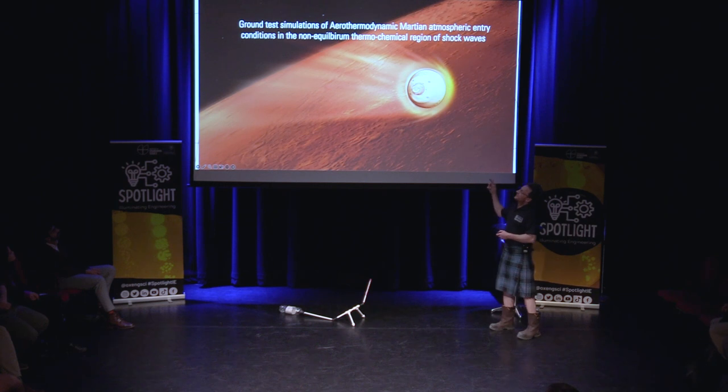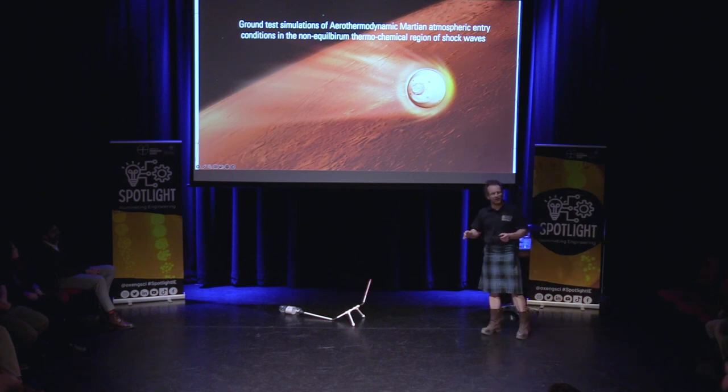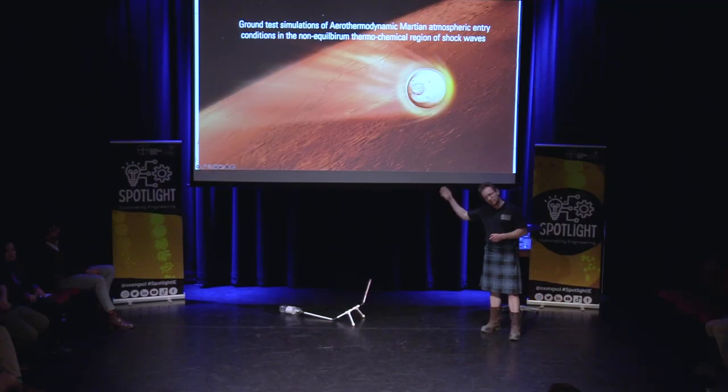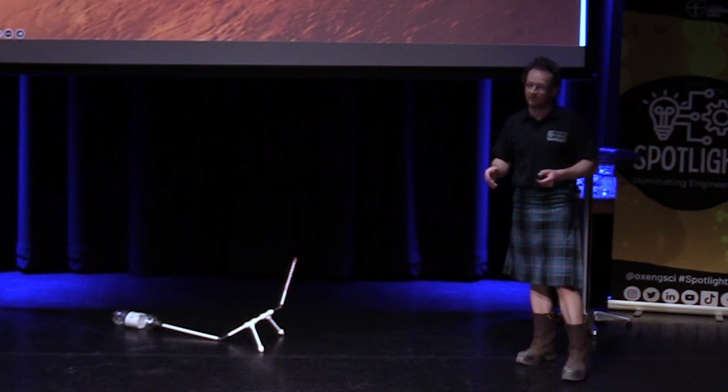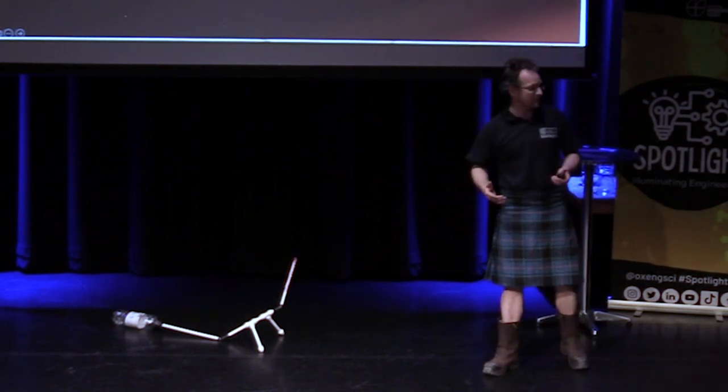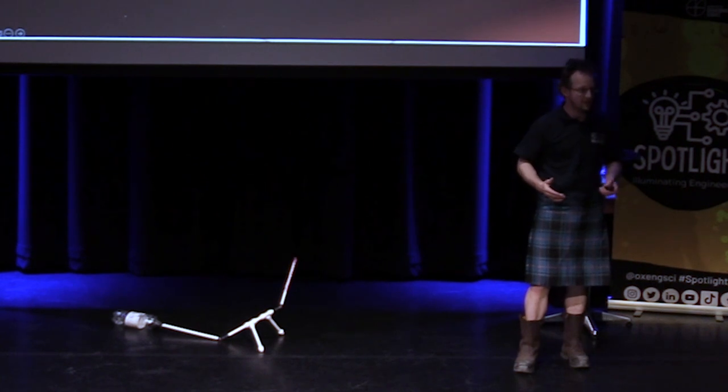Some of the titles that come up are ground tests, simulations of aerothermodynamic Martian atmospheric energy — fancy impenetrable scientific language. But the very clever people in my department have designed a wind tunnel that is basically a giant bicycle pump that we'll use to improve NASA's maths.